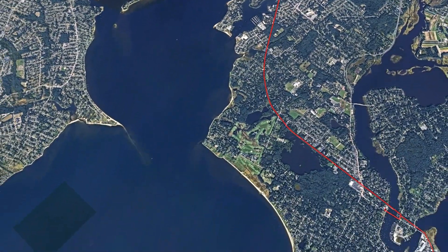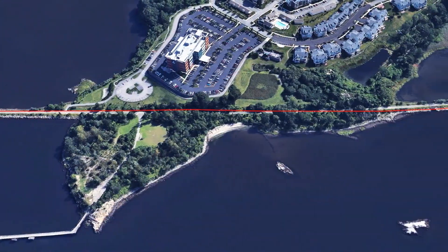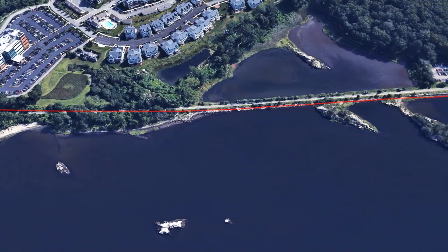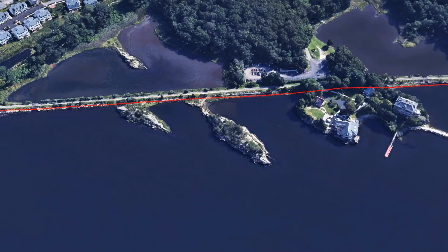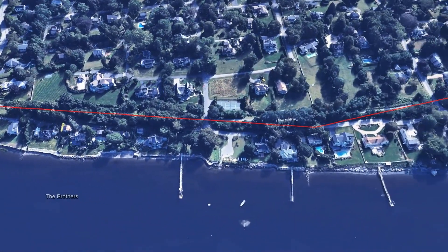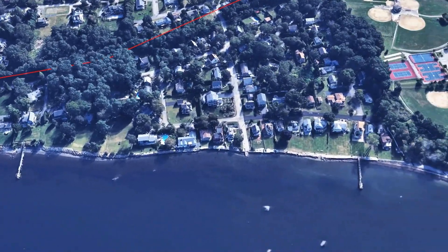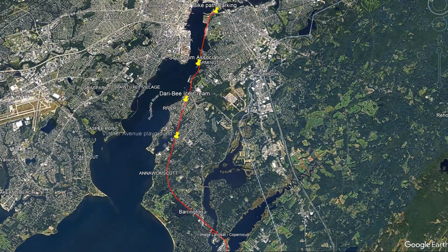The East Bay Bike Path is a beautiful 14.5-mile trail stretching from Providence to Bristol. This paved path offers stunning views of Narragansett Bay, passing through coastal marshes, waterfront parks, and charming New England towns. It is so peaceful and relaxing that it took us five hours to cover just eight miles. Check out our six selected spots along the way.